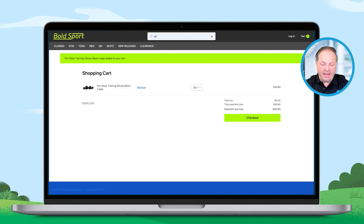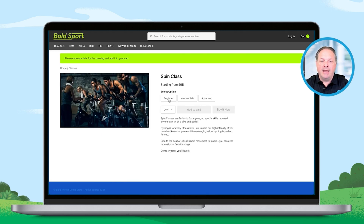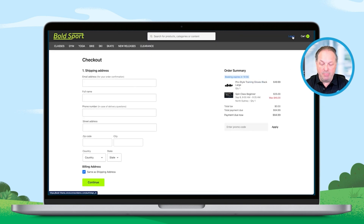I remembered that they have a spin class as well that's up and running, so I thought I might go and book into that. This is all using standard Store Connect right out of the box with Salesforce standard enterprise licenses — no other licenses needed. Happily, there's still a spot available at the 9am slot that I want, so I'm going to go ahead and buy that now.